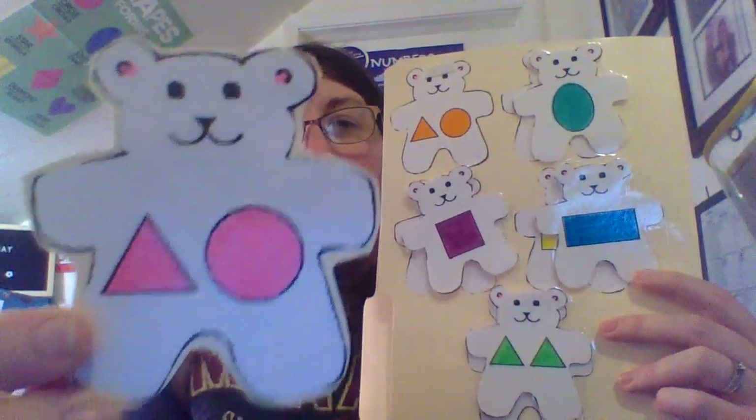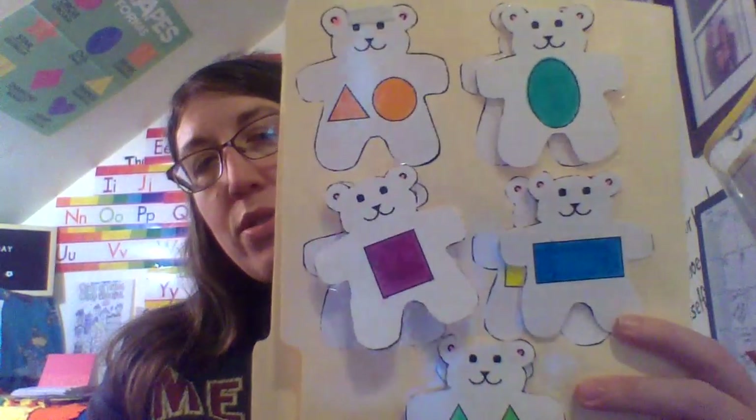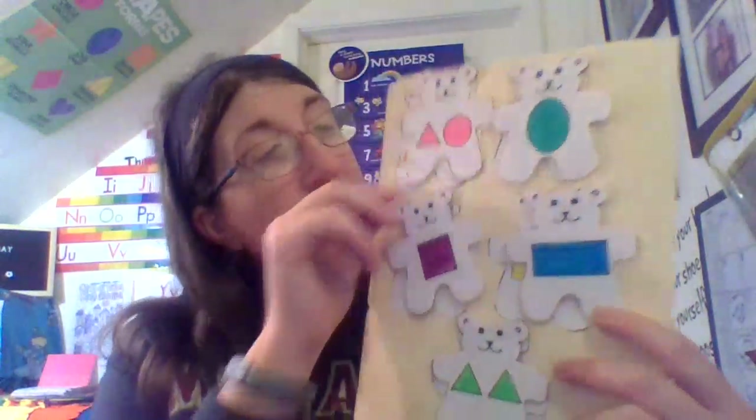Now the last one is a triangle and a circle. Where is the triangle and circle? What color are they? The orange on here. Very good. Great job today, guys. Bye.